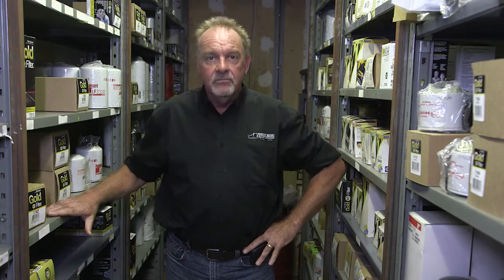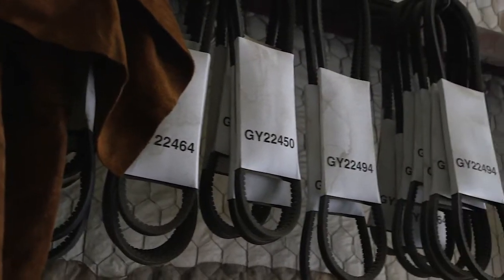We at Ferguson Truck Center work hard at keeping a good inventory of fast-moving parts, such as filters, belts, hoses, and electrical.